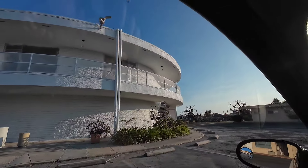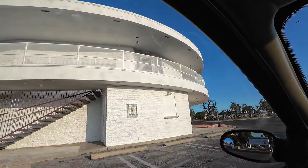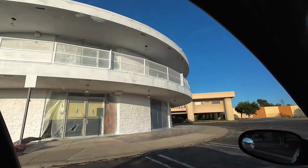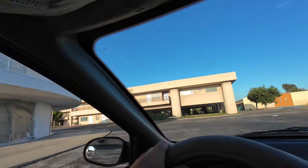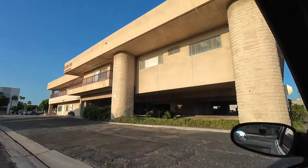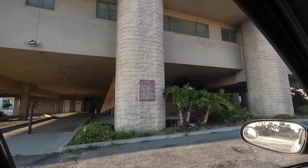Crows everywhere. To the right of me is a bunch of crows. All the light fixtures are hanging out. No soliciting, no trespassing. Let's go do a drive-by of this weird-looking building. What a weird area.